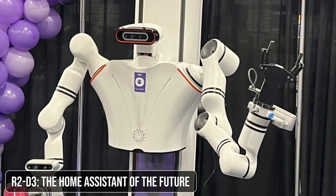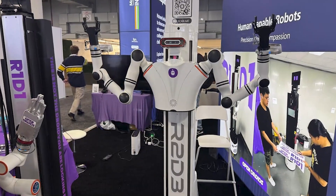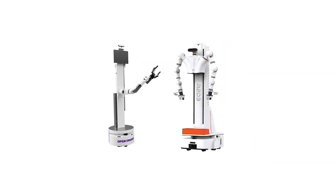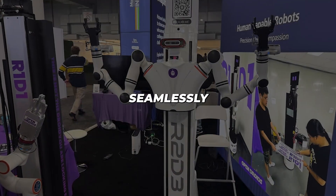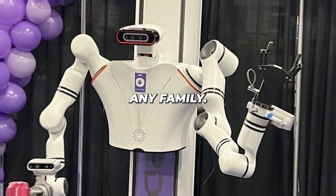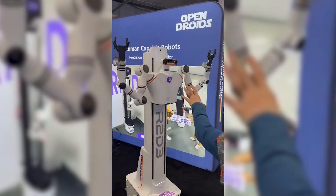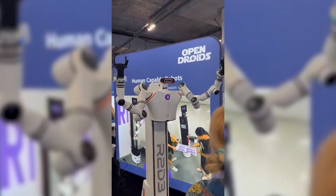OpenDroid unveiled their home assistant robot, R2-D3, and it's like something straight out of a sci-fi movie. Designed to manage household tasks, control appliances, and even prepare meals, R2-D3 learns from user habits, becoming more efficient over time. It integrates seamlessly with smart home systems, making it a practical addition to any family. But as robots like R2-D3 become more integrated into our homes, how will this change our daily lives, and what privacy concerns might arise from having an AI-powered assistant constantly learning about our habits?